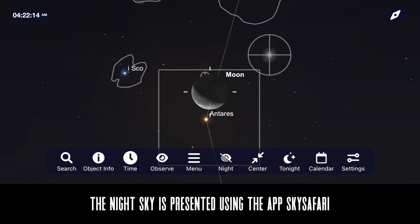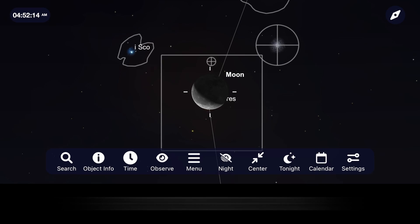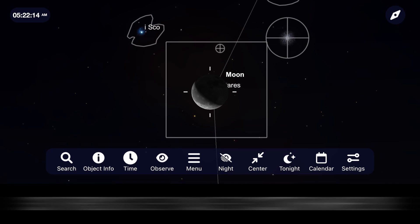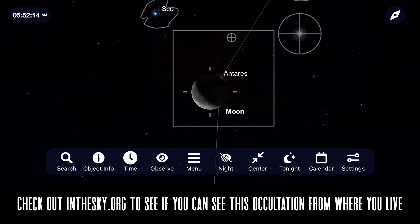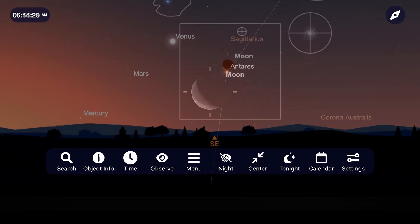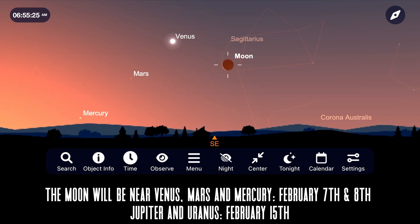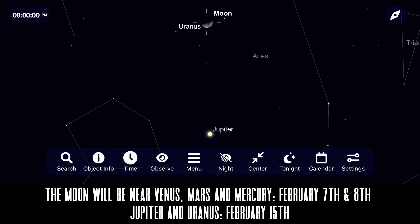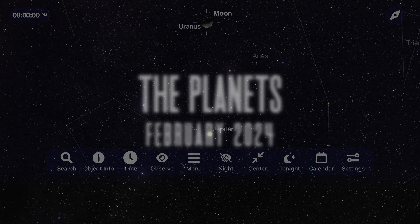On the night of February 4th, look for the moon to move in front of the star Antares in what is called an occultation. This will only be visible in parts of Asia — I'll include a link to a website called In the Sky so you can check if you'll be able to view it from where you live. February 7th and 8th sees the moon close to Venus, Mars, and Mercury in the early morning sky, and on February 15th the moon will be near Jupiter and Uranus in the early evening sky right after sunset.